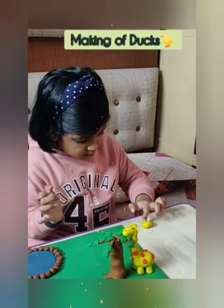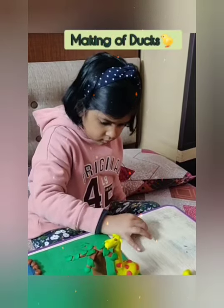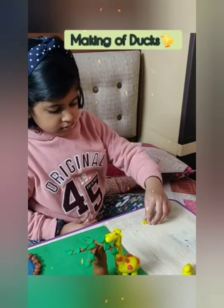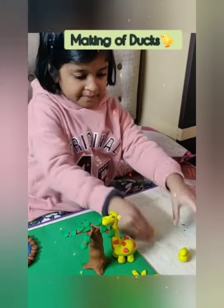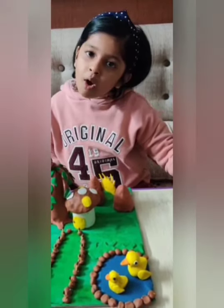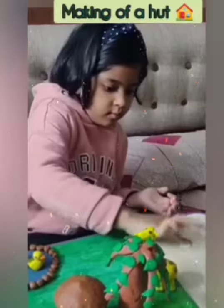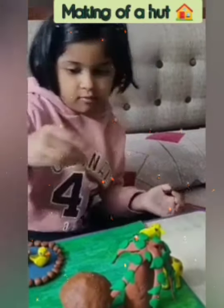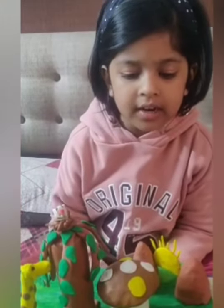Let me show you how to make the ground. Look at the little yellow duck happily swimming in the pond. Now I will make a hut. I have made a white hut with a sloped canopy covered with twigs.